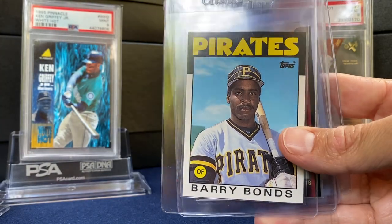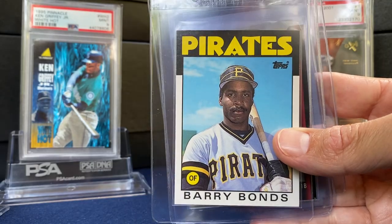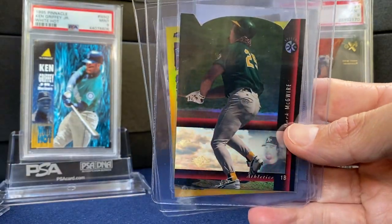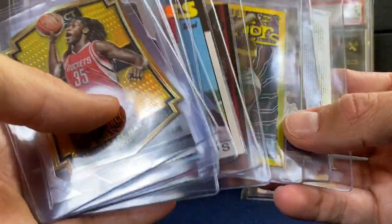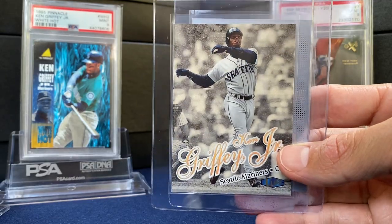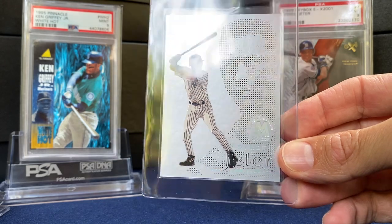Now moving to baseball. Just the Topps Traded — love a 9 out of that Bonds. Huge fan of the SP Hall of Fame Views — there's the McGuire. The red. And a McGuire gold refractor — took the coating off that one. Griffey Medallion. We saw the Kobe and Jordan medallions earlier. And then this Molten Metal Fusion Jeter — a really cool card.